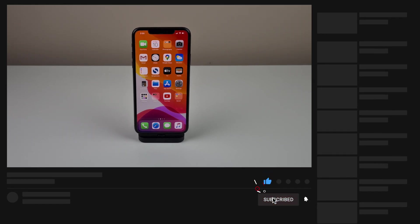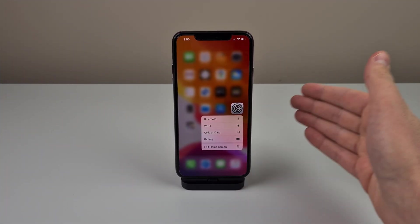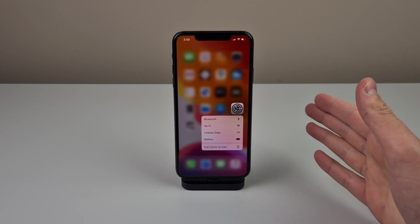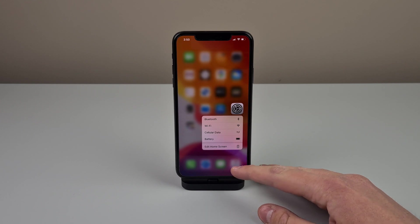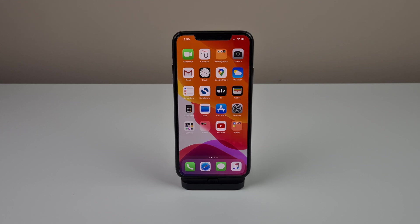In today's video, I want to talk about 3D touch. 3D touch is a technology that is no longer supported on modern iPhones. In my opinion, it is one of the best features that we have ever seen on an iPhone. The first iPhone Apple removed it from was the iPhone XR, and then with the flagships, they removed it from the iPhone 11 Pro in 2019. So in this video, I want to talk about why I love the feature so much, how it made your iPhone faster in some situations, and how Apple is still keeping the technology around in a few different forms.